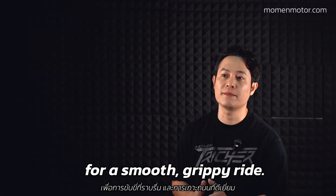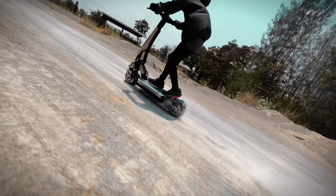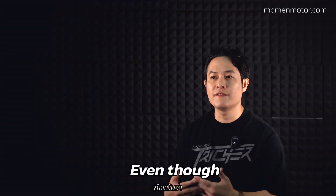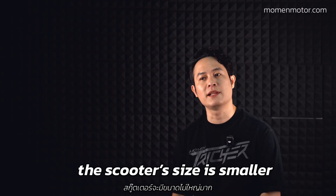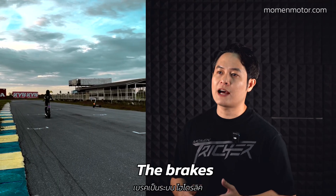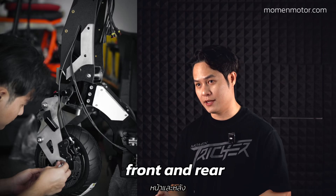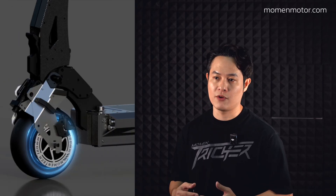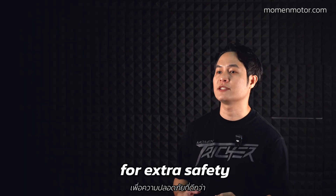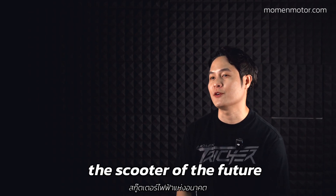The suspension is specially designed for a smooth, grippy ride. Even though the scooter is compact, you still get a big footboard for comfortable standing. The brakes are hydraulic disc brakes on both front and rear, and work with our regenerative braking system, which you can tweak through our app for extra safety and control.